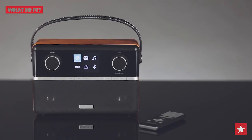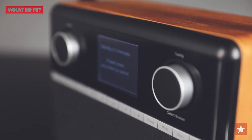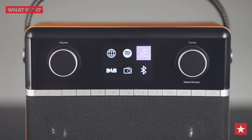The Stream 94i offers FM, DAB and internet radio stations, plus the handy addition of wireless Bluetooth streaming and Spotify Connect. It can also access music over your home network, and you can connect other devices via the USB and 3.5mm inputs.